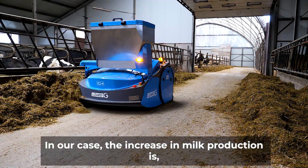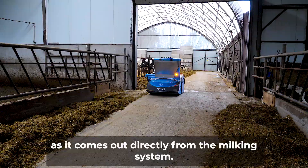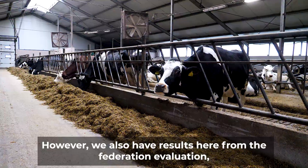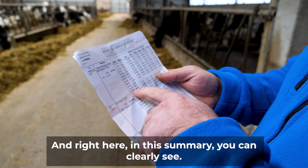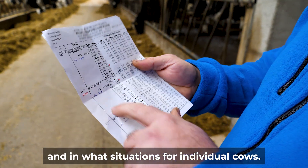In our case, the increase in milk production is, I would say, around 1.5 kilos as it comes out directly from the milking system. However, we also have results here from the Federation evaluation, as we belong to this group. And right here in this summary, you can clearly see in which months the increase in milk occurred and in what situations for individual cows.